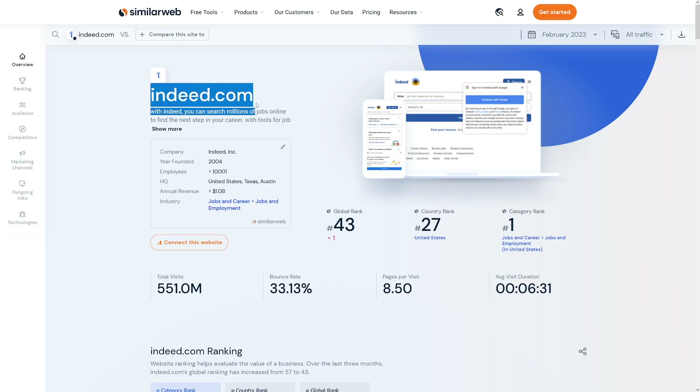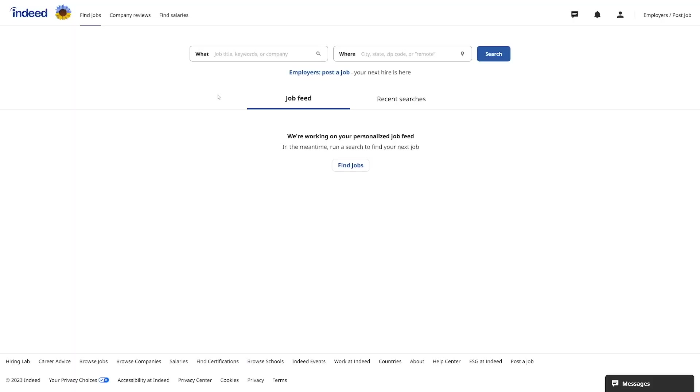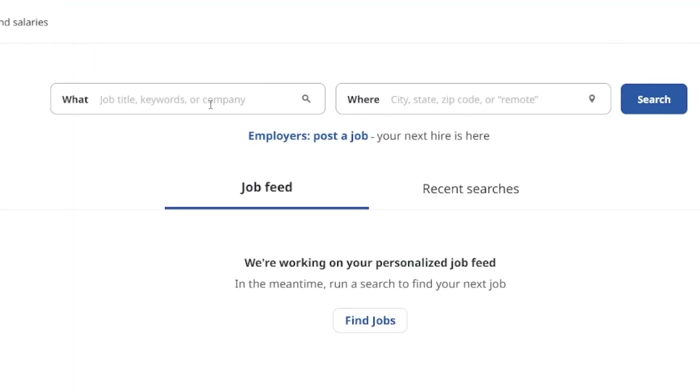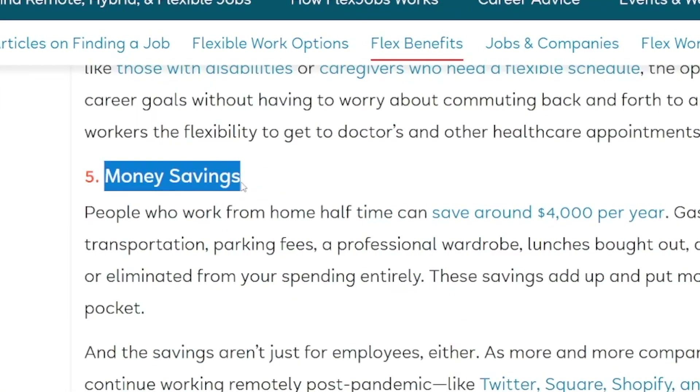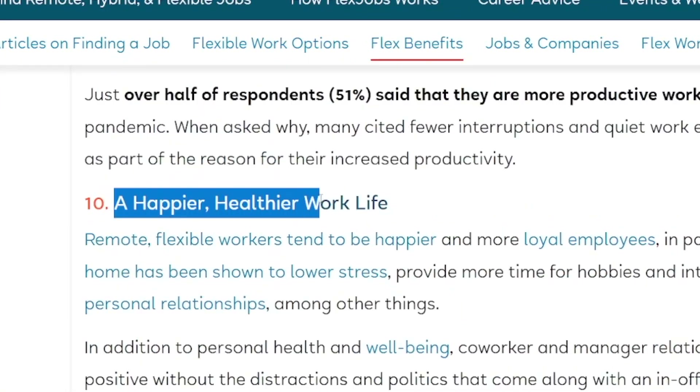It's a pretty simple process: you just type in the keyword job title and where you want that job. We want remote jobs because working from home has a lot of benefits — less commuting, less commute stress, money savings, and a happier, healthier work life.